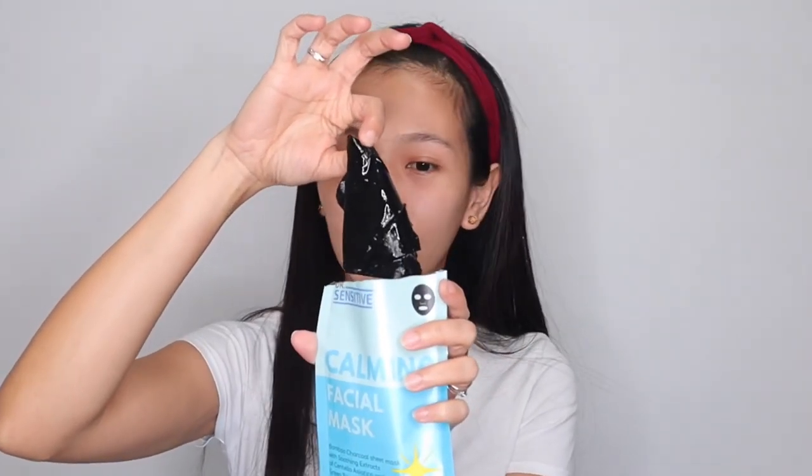It has 30 ml. As you can see, the color is black — it's charcoal. First time I'm using a black facial mask! Let me smell it first. It has a scent but it's very mild. Wow — the sheet mask is incredibly soft! This is the softest sheet mask I've ever tried. There's also a lot of essence in the pack. I'm really impressed. Let me put it on now and see if it fits my face.